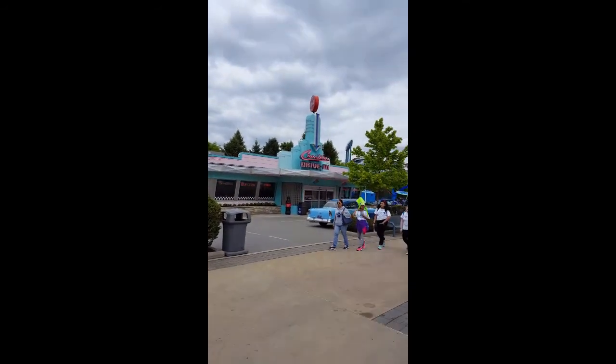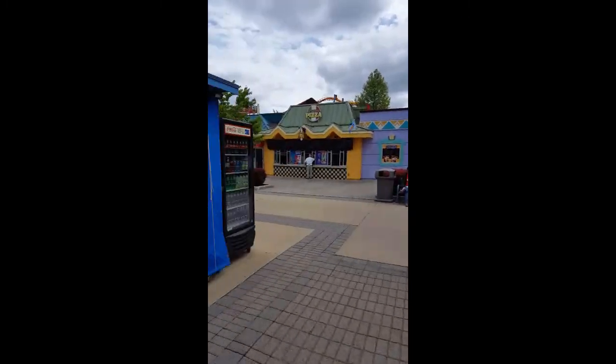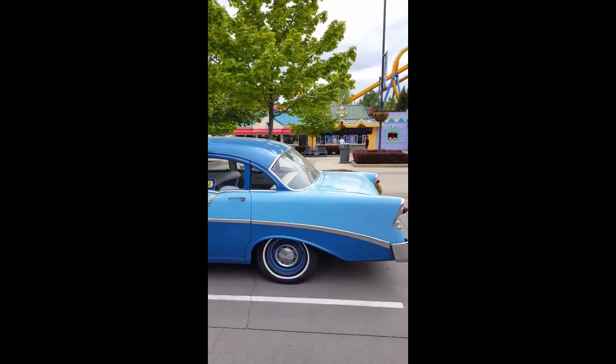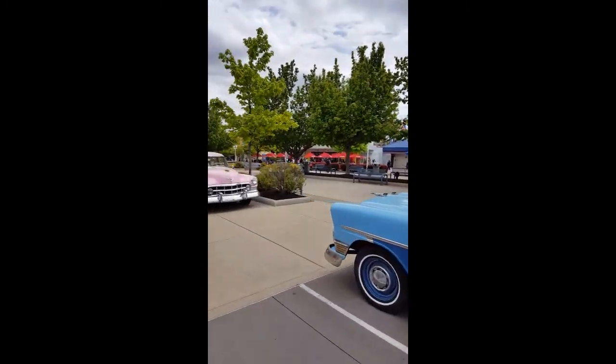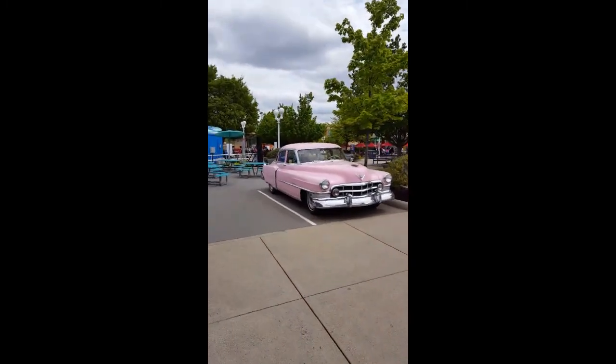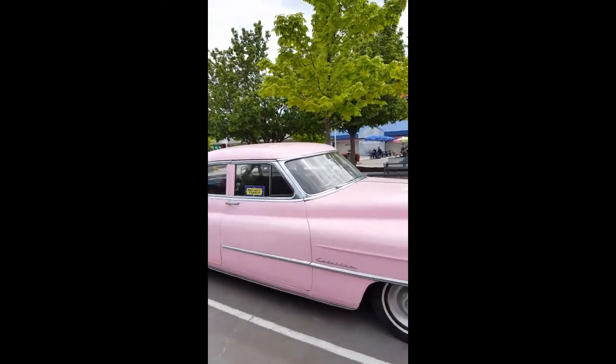This is a 50s diner with some old classic cars, a pizza place, and a cinnamon bun shop. Right here I think that's a Thunderbird, and there's your Cadillac.